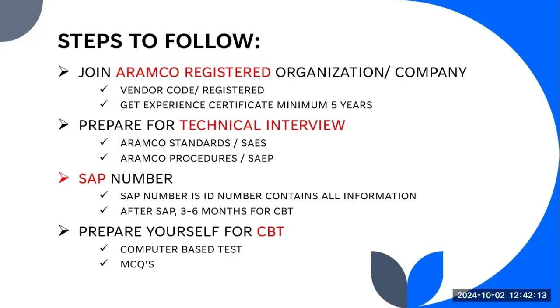After submission, ARAMCO will conduct a technical interview. During this technical interview, they focus on ARAMCO standards and ARAMCO procedures. There are a lot of documents available on the internet, and I also have some documents — you can contact me on WhatsApp and I will give you all the documents that a QC engineer uses during their tenure on site.